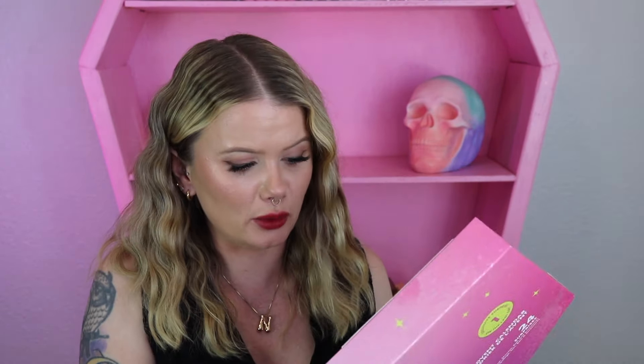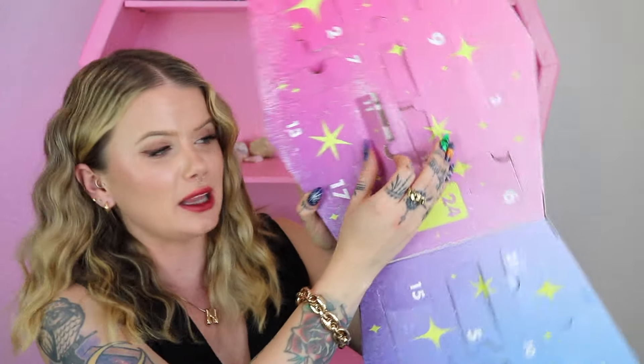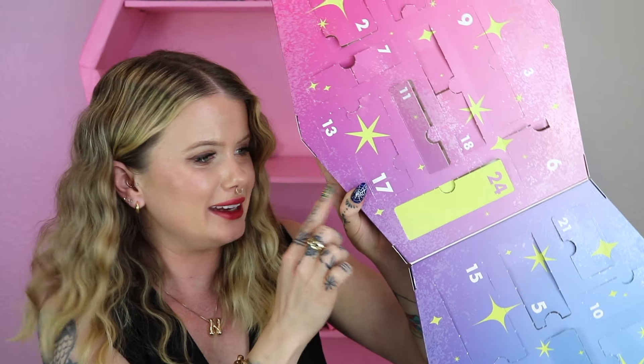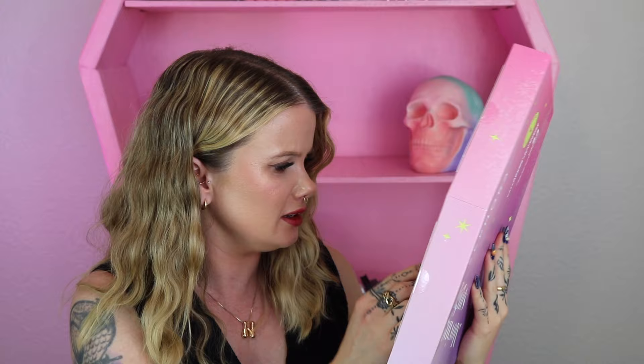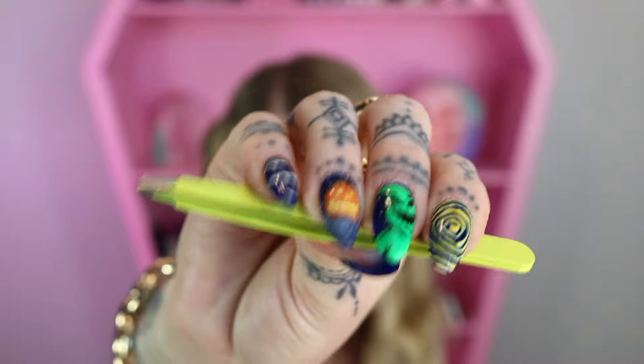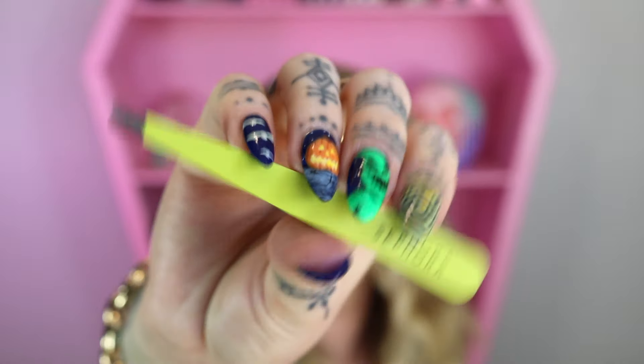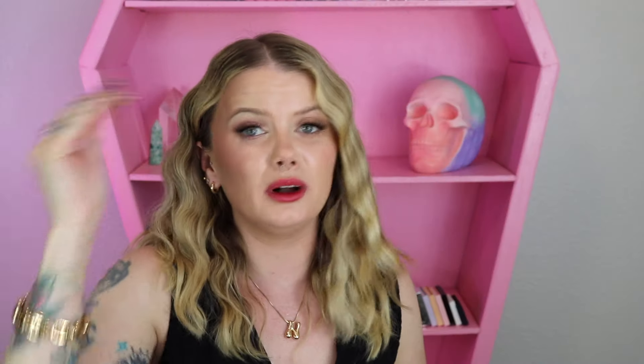Now that we got all the products out, I'm going to try to peek in here to see if we can find the missing number 11. I see it! Okay, so it fell out of its slot and it's all the way down here where the corners connect. There it goes — our missing item for number 11 was actually a pair of slanted tweezers in this bright highlighter yellow color. At least we found it.